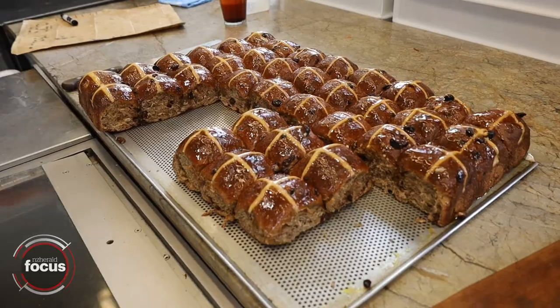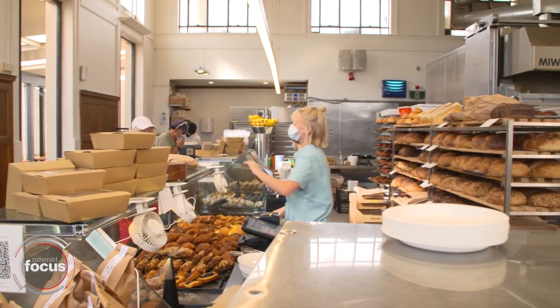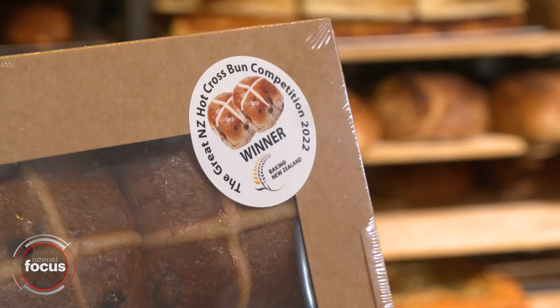So tell me about why your hot cross buns are the best in Auckland. The team's putting a huge amount of effort towards everything. Our team over in Belmont have been developing everything and it's a huge process — it's three days of fermentation, family recipes that go back generations. It's less ingredients and more time.